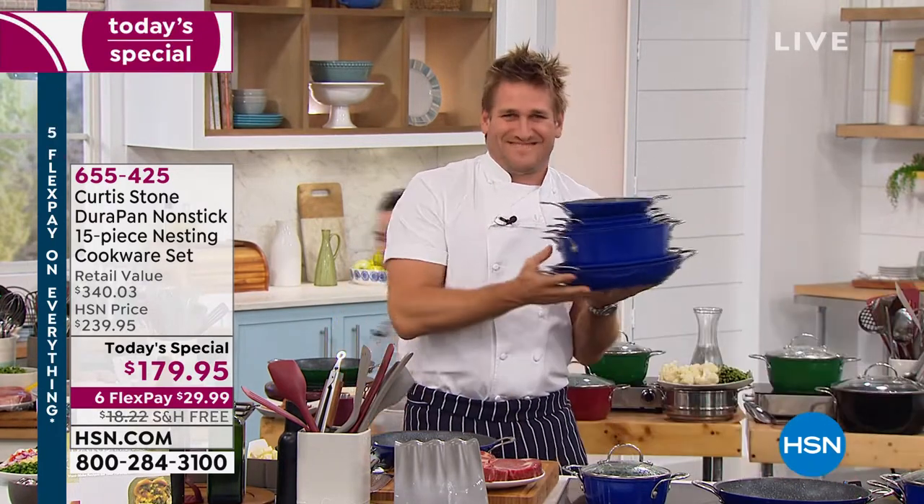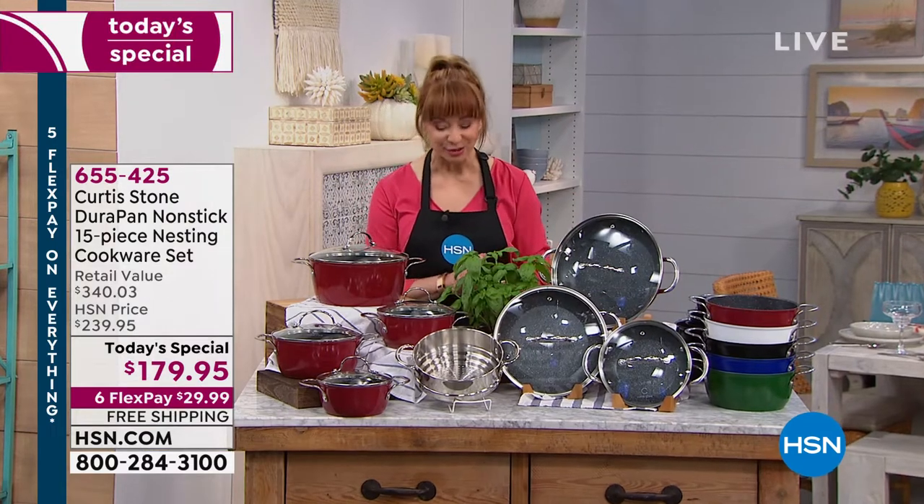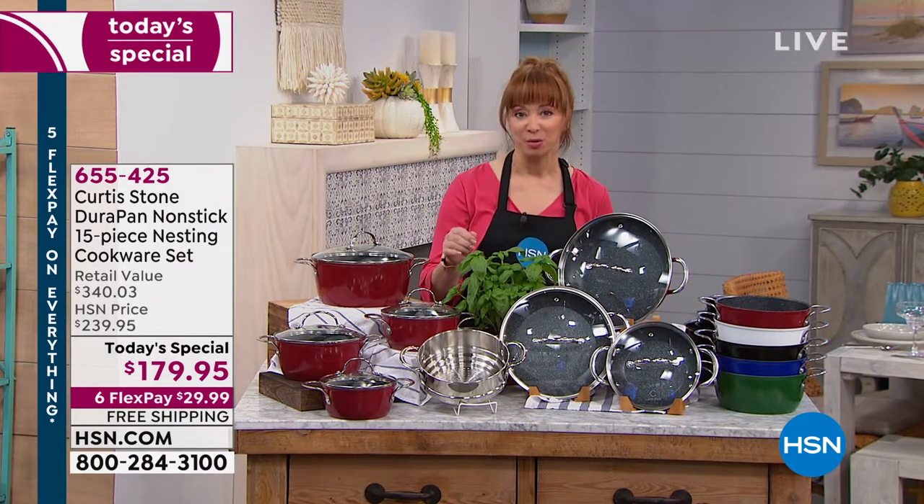He's easy on the eyes, and it cooks as good as it looks. If you're ready, I am. It is your finest value of the day. Chef Curtis Stone — our number one brand.